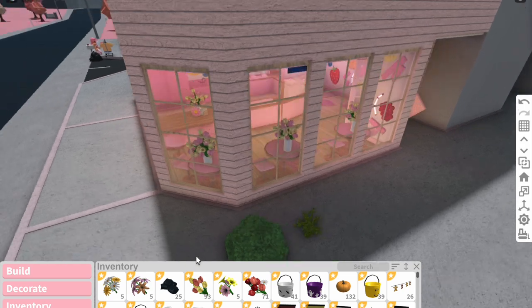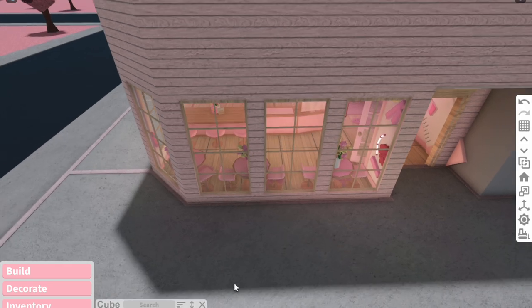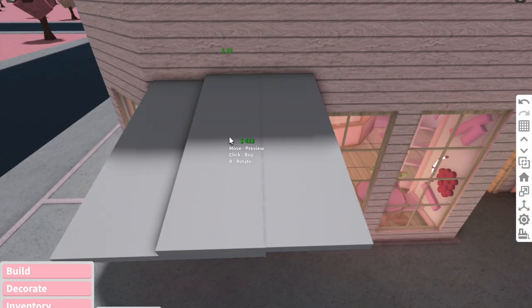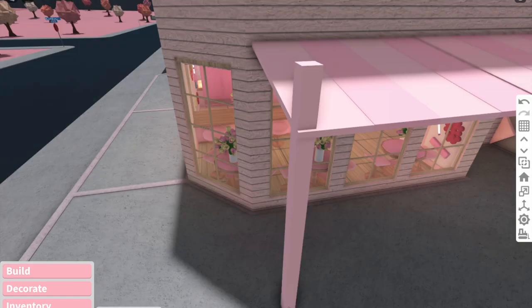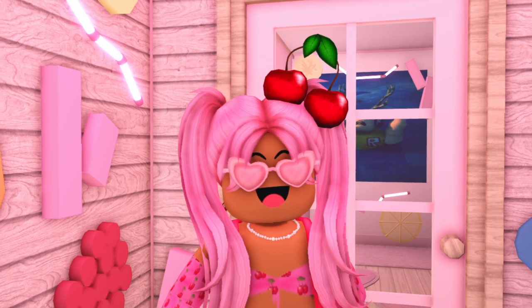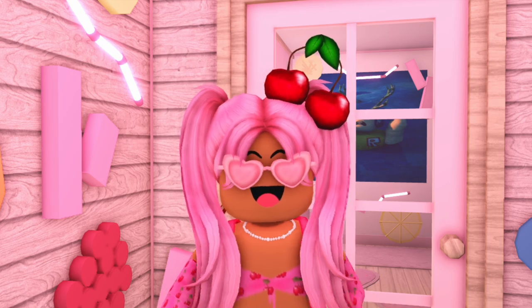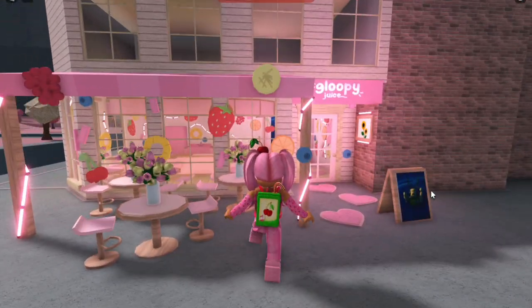We're going to leave the inside for now and start on the outside because it's not looking too cute yet. I want to have one of those big canopy stripe things they have over cute little shops. Using basic shapes, I'll add stripes and copy and paste them along until we cover the whole front wall - making them cute and pink of course. We need pillars to hold these up. Actually, we may have a slight problem - the last time I filmed, I have lost the footage, so the last few bits I don't have on record.